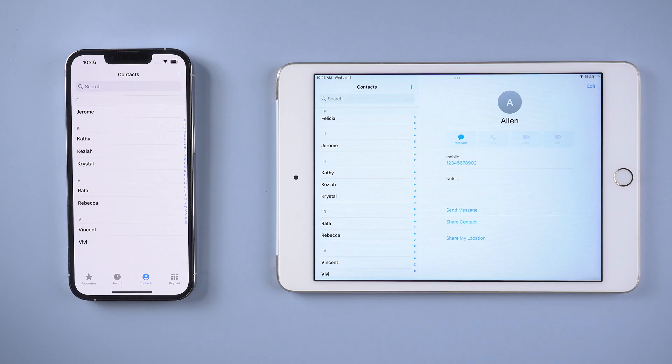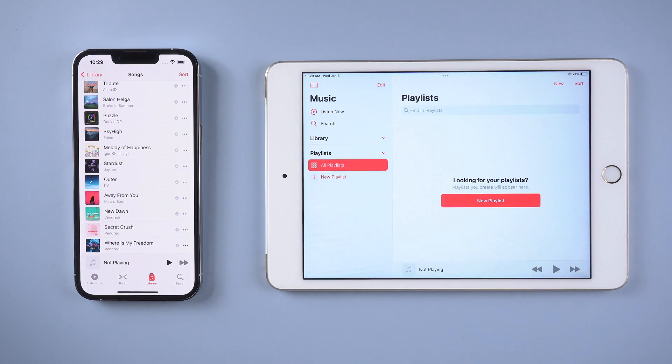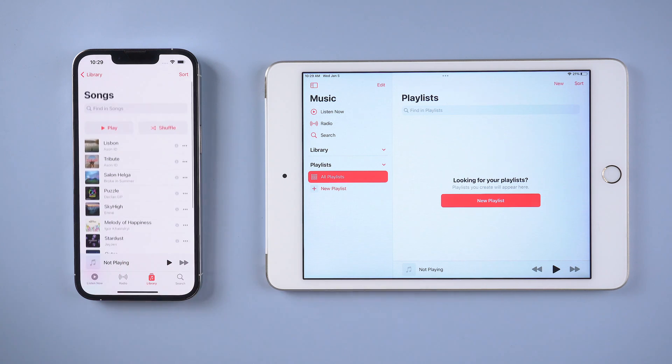But you can still find one obvious problem: your iPhone music library cannot be synced this way. If you're using Apple Music, it won't be a problem once you log in with the same Apple ID. But if your iPhone music is imported from anywhere else, there's a different solution.